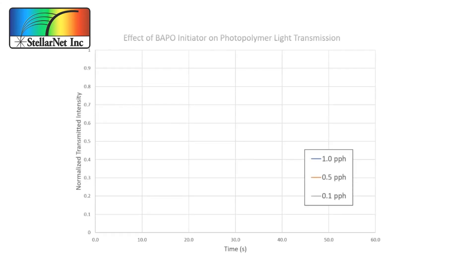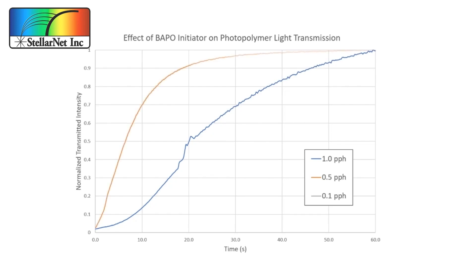We already know that our binder can only cure in areas reached by UV light, and we've used radiometry to explore the effects that different concentrations of photo initiator have on light transmission over time. But to really understand the attenuating effects that our crushed glass will have on our curing behavior, we need a spectrometer. That will give us full spectrum data, and with that we'll be able to predict the level of cure throughout our 3D printed components.